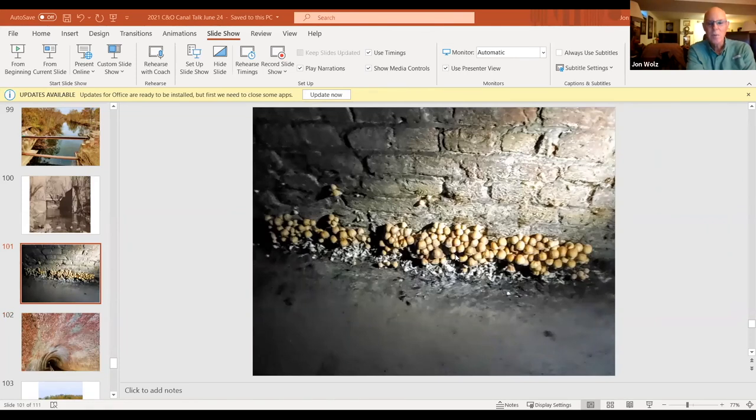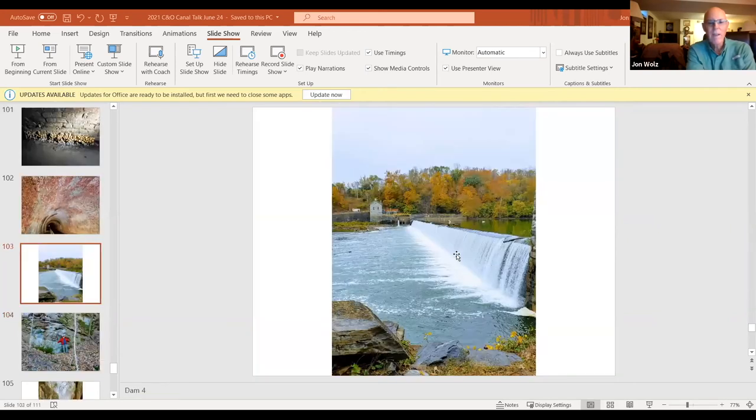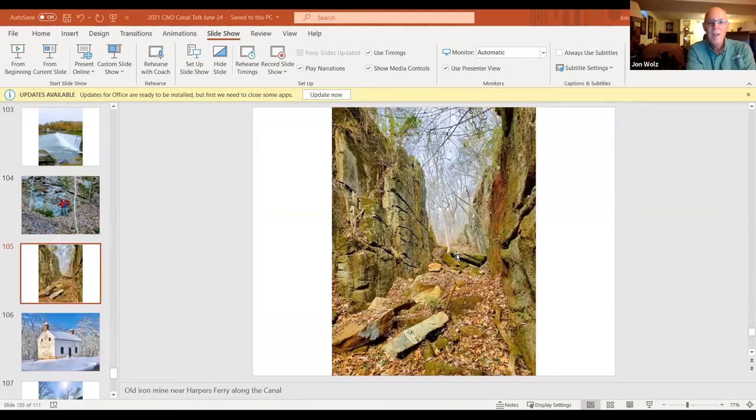These are mushrooms inside the Pawpaw Tunnel, and this is the Pawpaw Tunnel photographed from one of the entrances. Here's dam four. And Paul Kreingold took a picture of me standing against the back wall of the marble quarry. This is a nice hike we could do with the Poolesville Seniors — it's about two miles down from Dargan Bend, above Harper's Ferry, and this was a very large iron mine. There's also a haunted lock house still standing on the hillside.